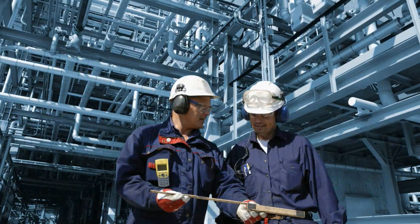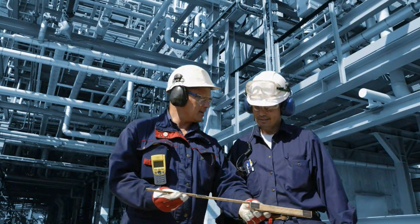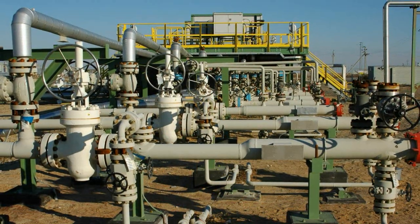Schneider Electric, the global specialist in energy management, has more than 40 years experience in the oil and gas industry and offers an end-to-end pipeline management solution engineered to meet your objectives.